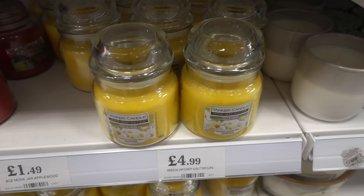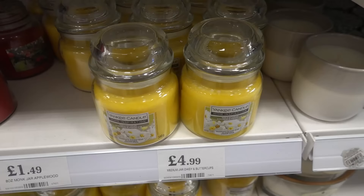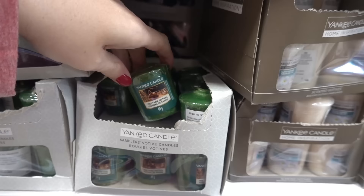In the card section they now have an entire range of Tatty Teddy cards and they're all 79p each. If you like Yankee Candles they have the Home Inspiration range medium jars for £4.99 each, and they also have the mini Yankee candles for 79p each.